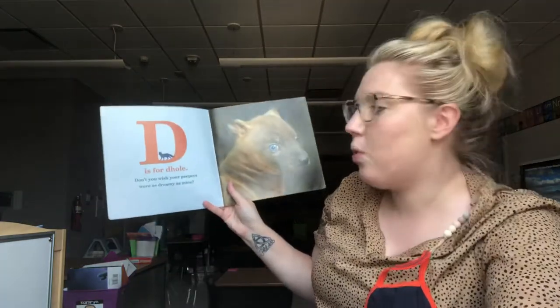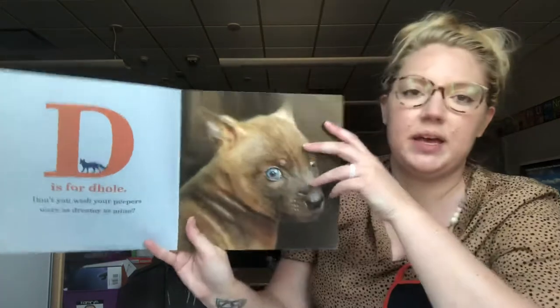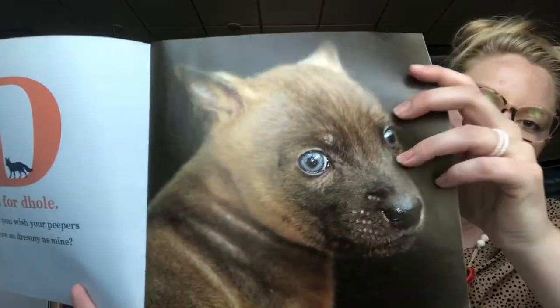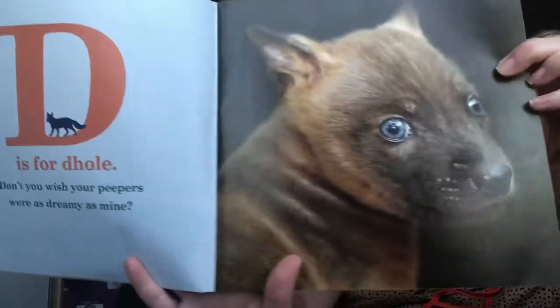D is for Dole. Don't you wish your peepers were as dreamy as mine? This is a dole — look at those pretty blue eyes. D is for Dole.